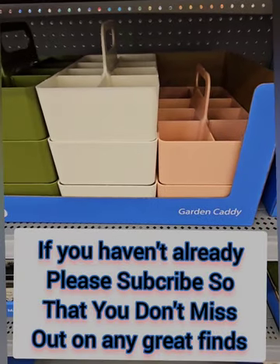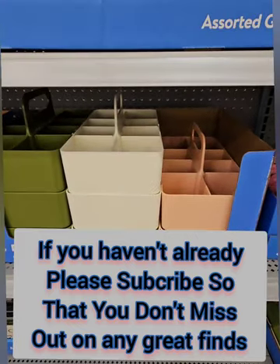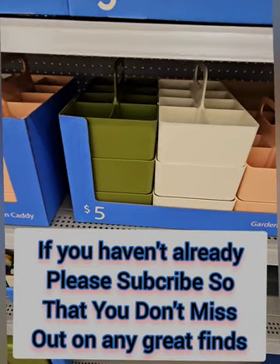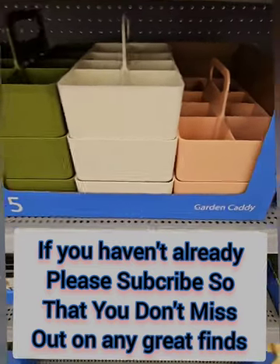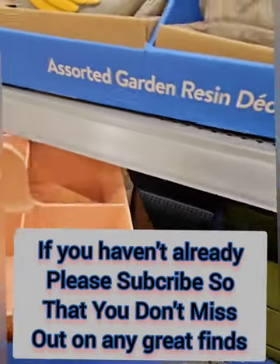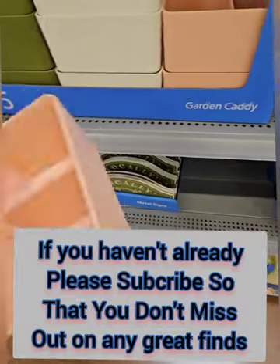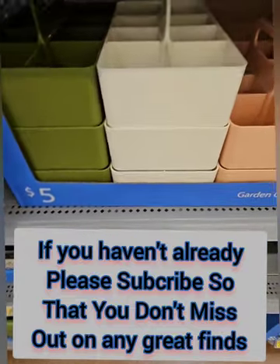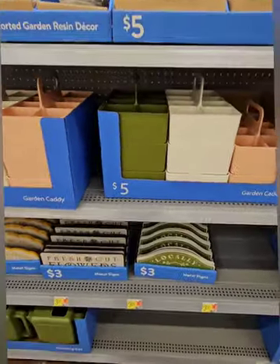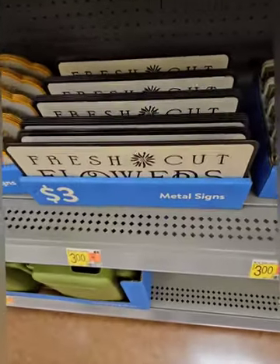They have really cool garden caddies for five dollars in beautiful green, mauve pink, and white. You can put your garden tools — trowels, cutters, and more — in the eight different slots and carry them around easily. These are also great for crafts and any home organization. Right below, there are metal signs at three dollars, including one that says 'Fresh Cut Flowers.'